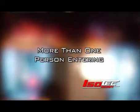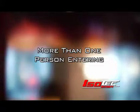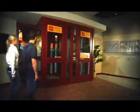ISO-TECH Security develops integrated solutions broadly categorized as weapons, access, or material control systems.